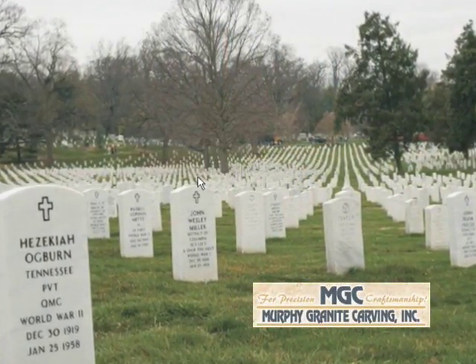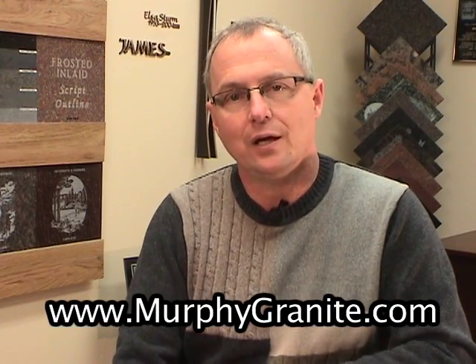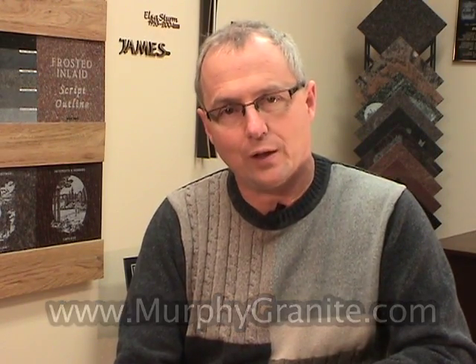Certain cemeteries are very restrictive on size, so you'll have to meet with your cemetery or authorized memorial counselor to see that the size you choose is appropriate. Certain cemeteries allow above-ground memorials; other cemeteries require that they be flat. One of the first things you have to make sure is that you purchase something that matches or is in compliance with that cemetery's rules or regulations.